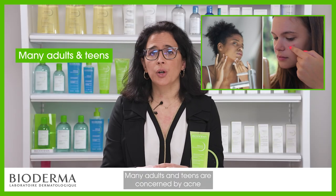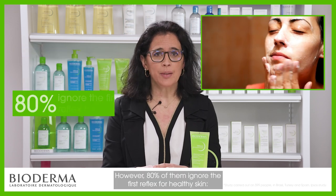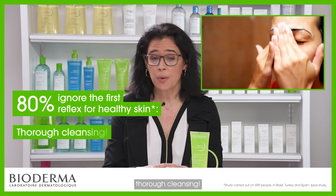Many adults and teens are concerned by acne and imperfections. However, 80% of them ignore the first reflex for healthy skin: the power of cleansing!